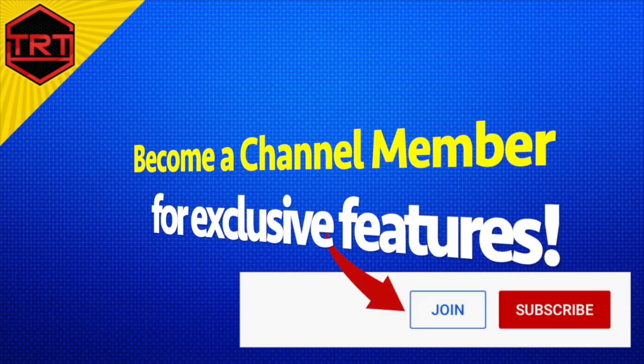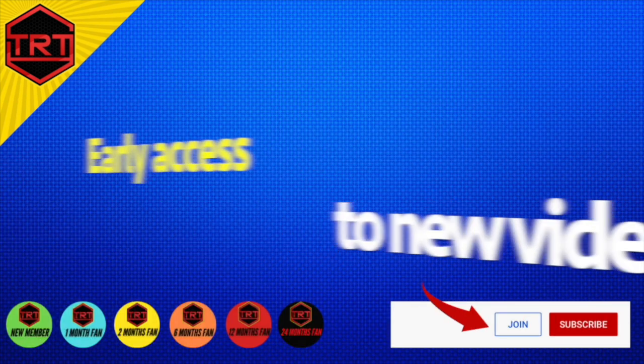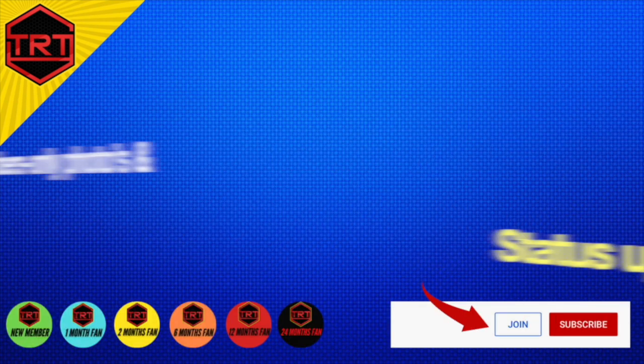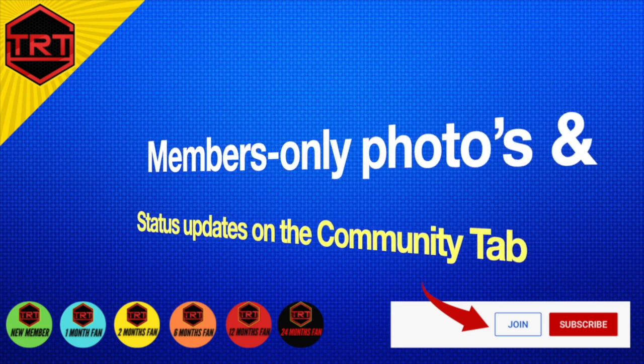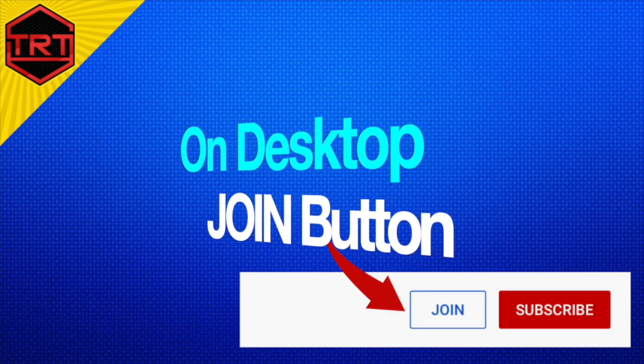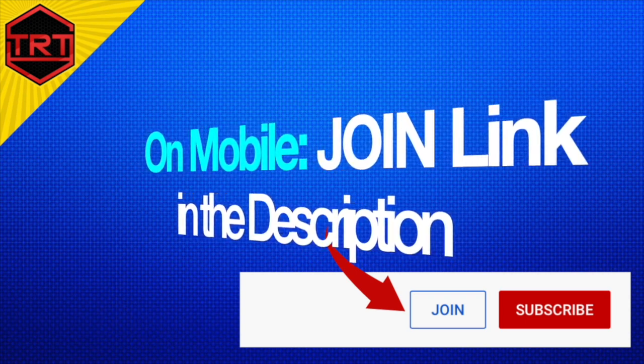Consider becoming a channel member for exclusive features like loyalty badges, early access to new videos, funny stuff like rough cuts and bloopers, members-only photos and status updates on the community tab, and members-only livestream chat. On desktop, use the join button next to the subscribe. On mobile, use the join link in the description.